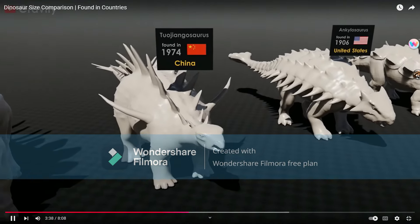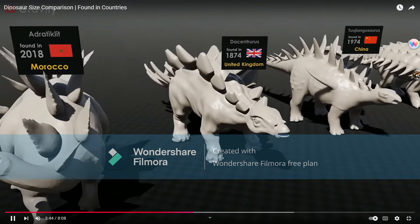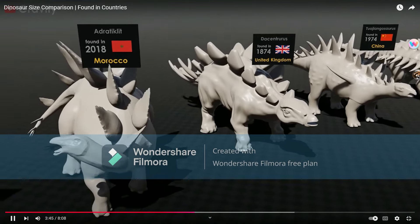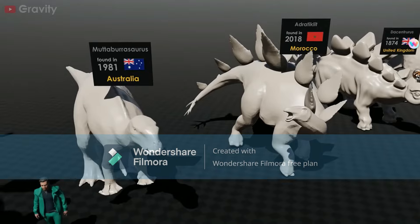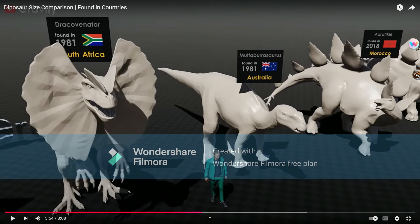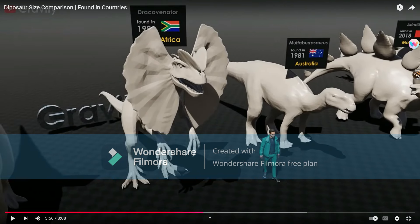Tujiangosaurus. Ducenturus. Atrectyletes — an extinct genus of basal Stegosaurian. Batapurosaurus. Dracovinator — that's literally the worst one yet. Look at this Dracovinator — it's basically just Dilophosaurus oversized in this particular scenario.